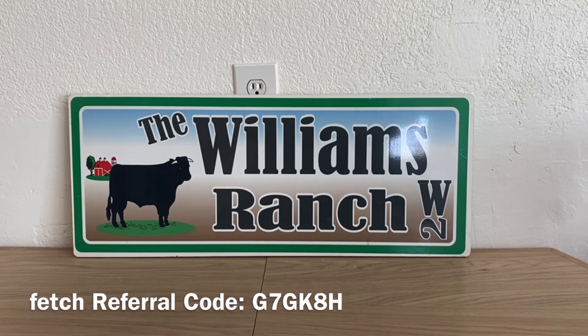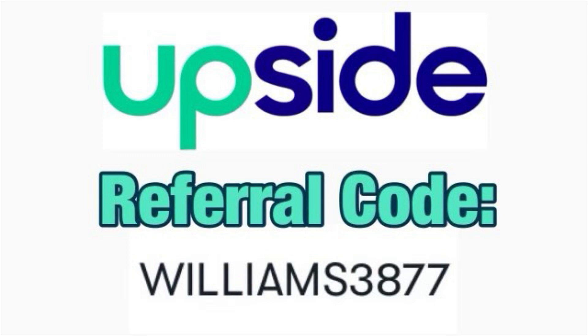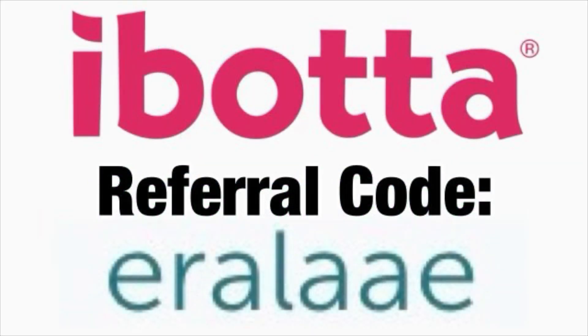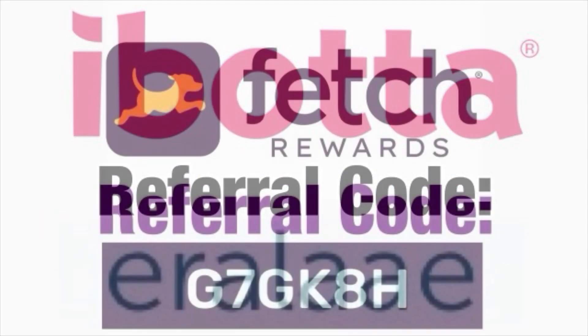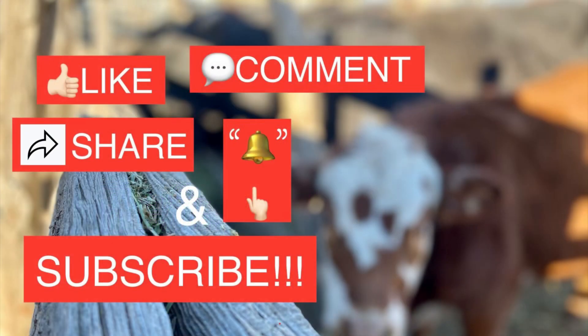Grab those keys, put those shoes on, head on over to your Dollar General and take advantage of this Scott toilet paper deal — six-count rolls for 75 cents. This is Jima. Please subscribe, comment, like, and share this video. We'll talk to you soon. Bye.